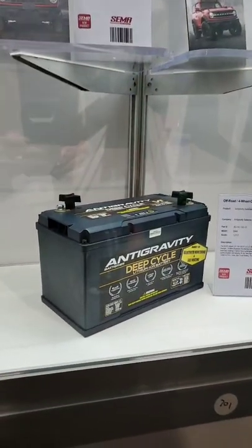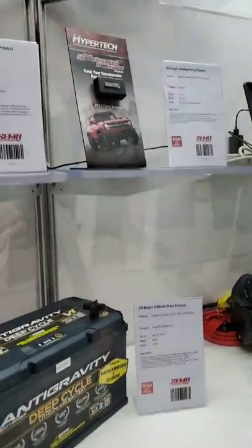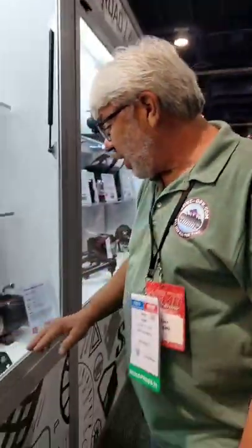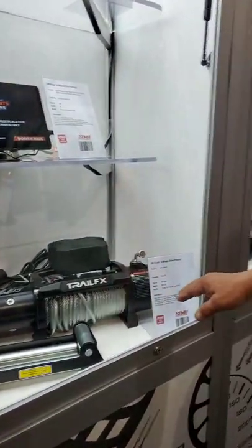Anti-Gravity is coming out with some new sizes, which is really cool. There's lots of stuff for Broncos but we don't care, so let's keep moving. Of course, you've got the TramFX winch. All the winch manufacturers like to come out with new products during SEMA because that's when everybody's going to see them and they'll be all over Facebook Live.